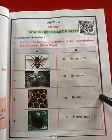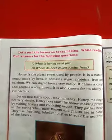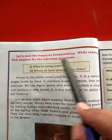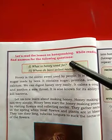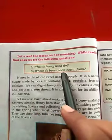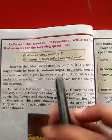You have to do it in your textbook. Now students, let's read the lesson on honey making. While reading, find the answers for the following questions: What is honey used for? Where do bees collect nectar from?